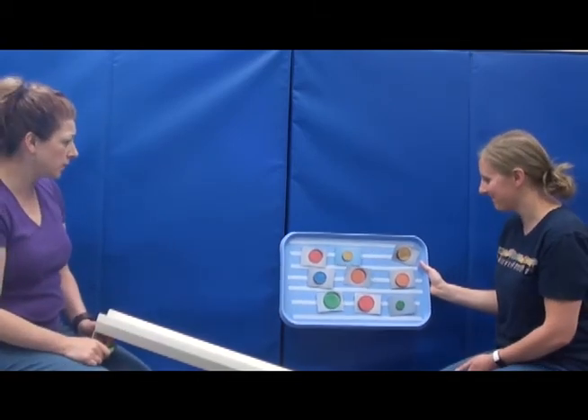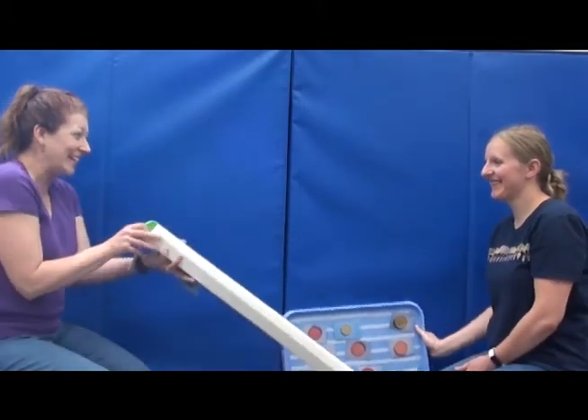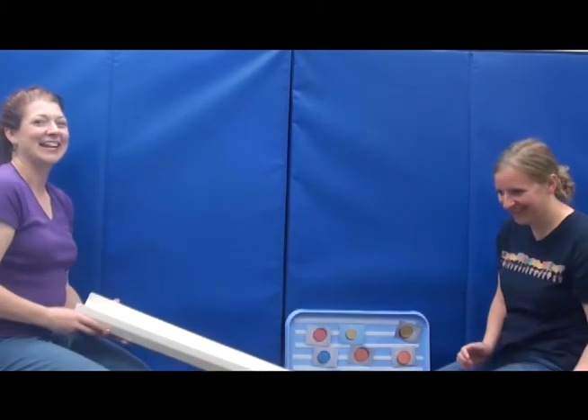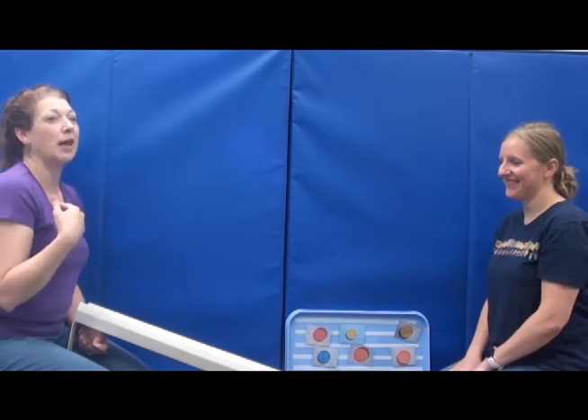Which one? Green! Okay, ready, set, go! There are lots of ways to create a fun routine that works on expressive language and also joint attention.